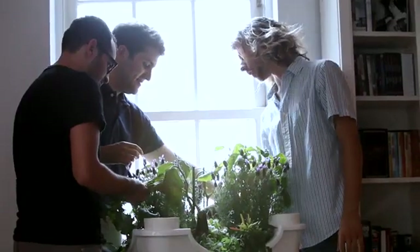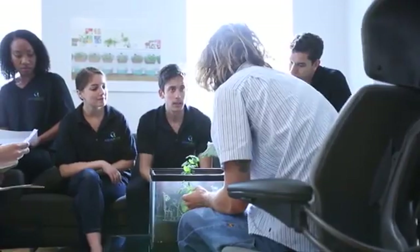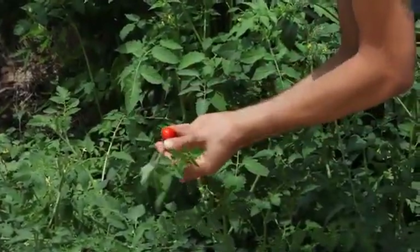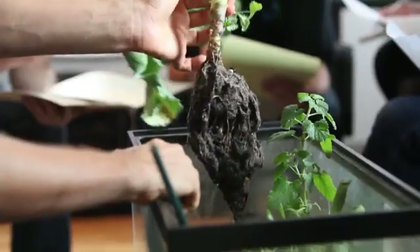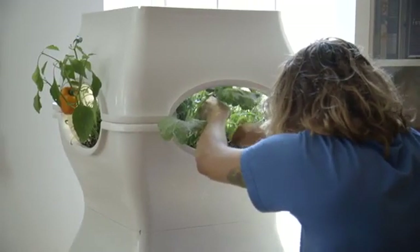I first started getting into aquaponics after learning about the dangers of modern food production, especially chemical fertilizers, chemical pesticides, herbicides, and how much of that poison actually ends up in our food. When I first learned about all those dangers, I wanted to take food production into my own hands, be in control of what I eat and the food that I put into my body.